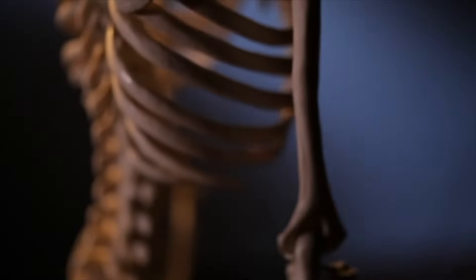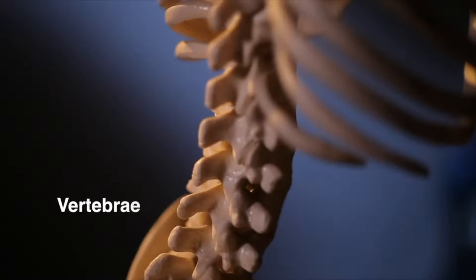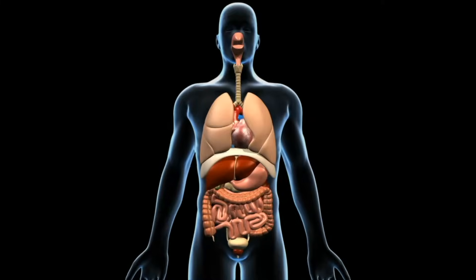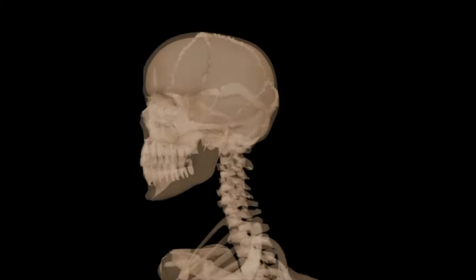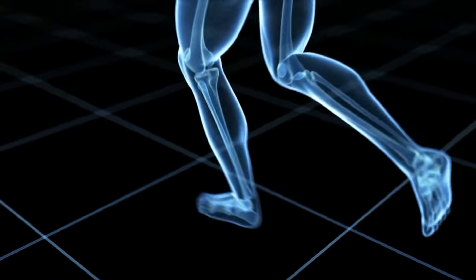Some bones, like the ones that make up your backbone, give you support. Without those 26 bones, called vertebrae, you couldn't stand upright. Other bones protect your soft and delicate internal organs. Your ribs act as protective armor for your heart and lungs. Your skull acts like a hard helmet to protect your brain. Because your bones are held together by joints, you have the ability to move.